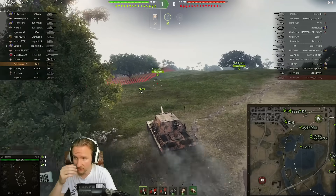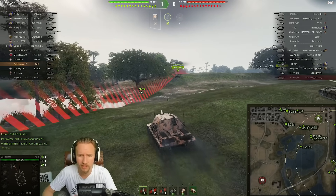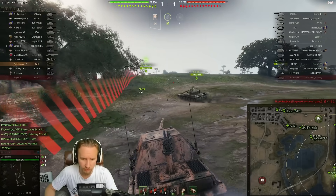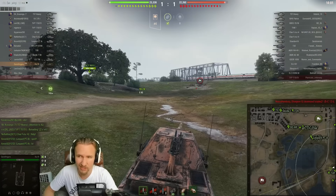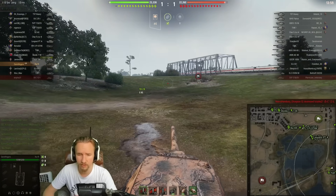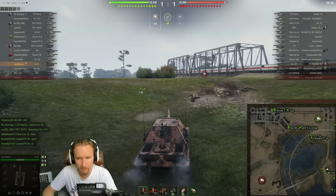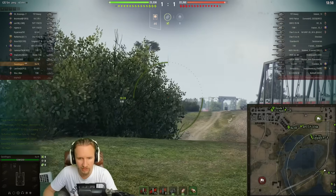Yeah, this tank's got seven degrees of gun depression. It hits for 500. It's also got really good HE shells — 90mm of pen and 630 damage. So I can imagine a lot of people are using those HE rounds as well. Now, the 252mm of standard pen — it's not particularly wonderful, but it's also not awful. The gold is at 298mm, again not great for a tier 8 TD but definitely not bad.